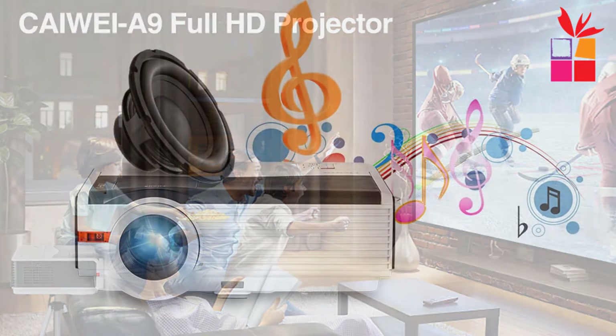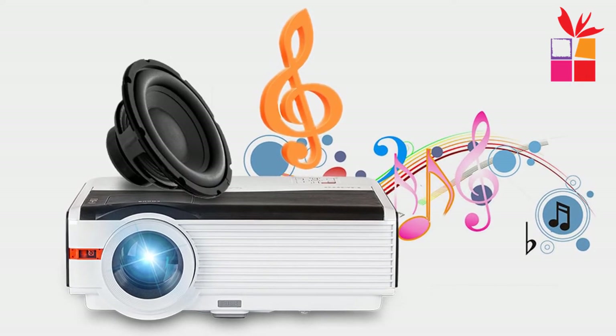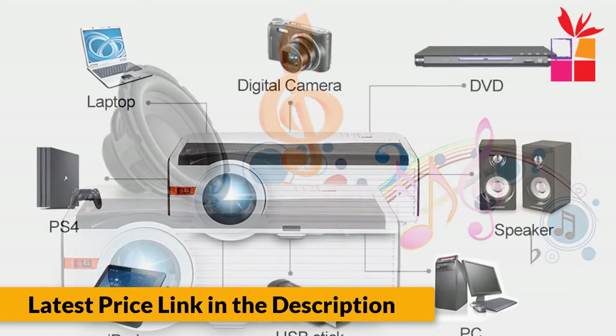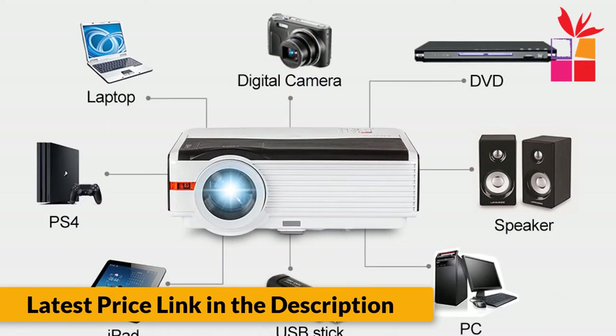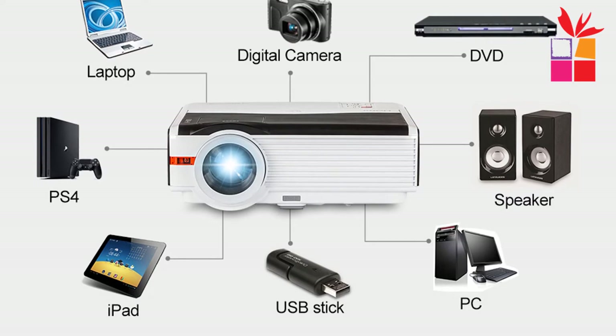LED light source, eye protective. KVI A9 app smart Android projector. Bluetooth 4.0 dual channel supports wireless audio transmission. Read all kinds of documents on U-Disc directly, no need to connect a computer — office becomes more convenient.